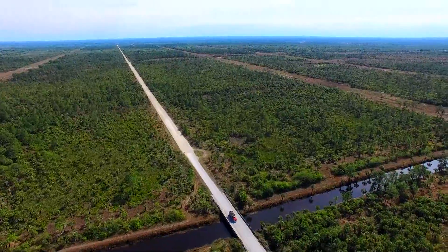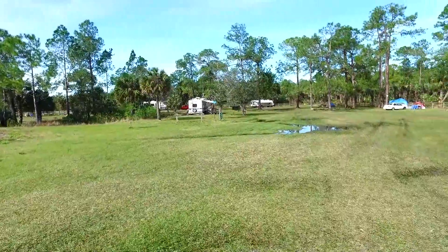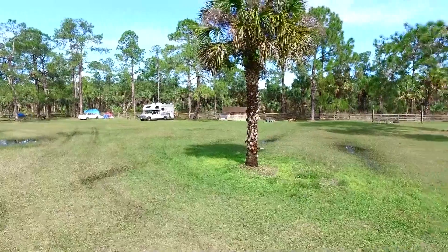The State Forest is a huge tract of land comprised of a patchwork of long dusty roads and straight canals. The camping area is large and can accommodate RVs, tents, or trailers.